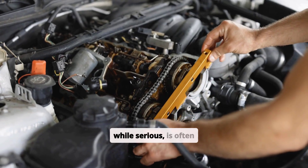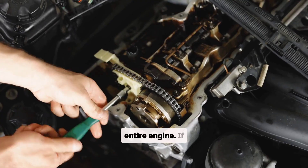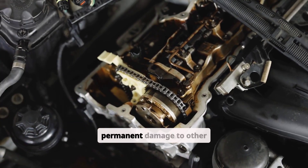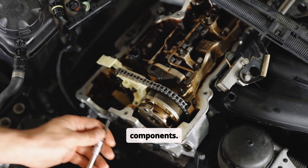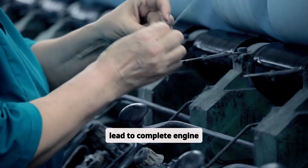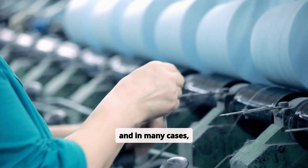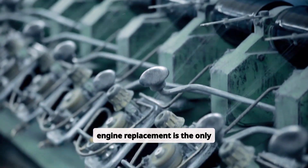A blown head gasket, while serious, is often repairable without replacing the entire engine, and if caught early, it may not cause permanent damage to other components. A cracked engine block is often more severe and can lead to complete engine failure. Repairs are more complex and costly, and in many cases, engine replacement is the only viable option.